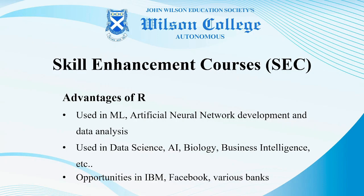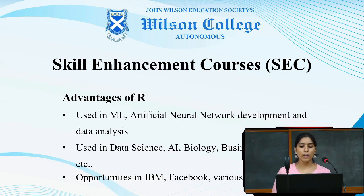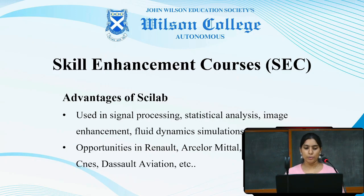Learning basics of R will help in learning about machine learning, artificial neural network development and analysis, which is indirectly used in data science, artificial intelligence, biology, business intelligence, genetics, etc. Opportunities are offered by companies like IBM, Facebook, and in various banks and sectors for students having knowledge about R programming.